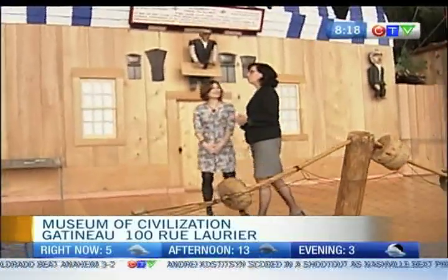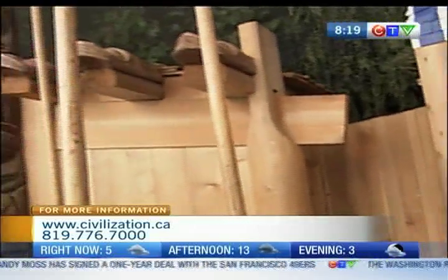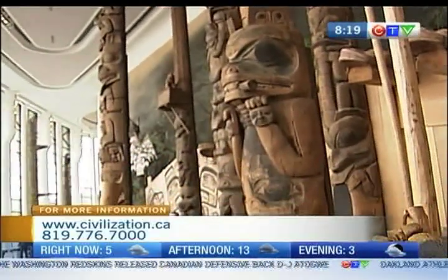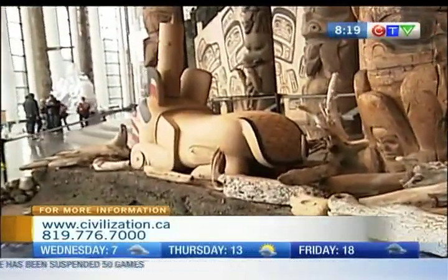So when you say the totem poles are the real thing, what does that mean? These are totem poles that date back to really the turn of the century. I should clarify — everything here is real. All of the houses were carved by expert northwest coast carvers and artists. They came and worked with us to create these beautiful reconstructions, recreations of older houses. The poles themselves once stood in front of Haida and Shimshan houses on the west coast.